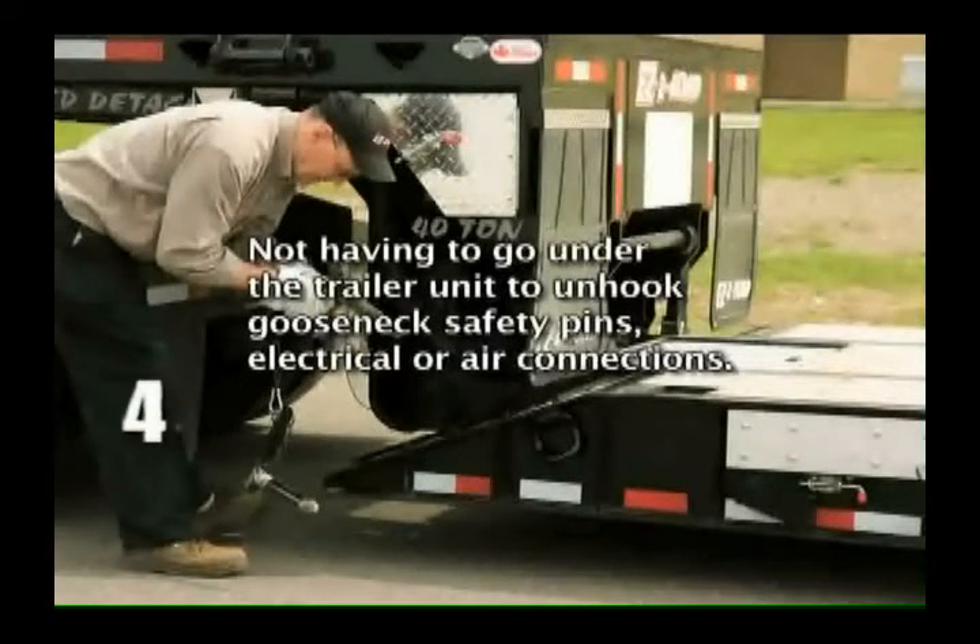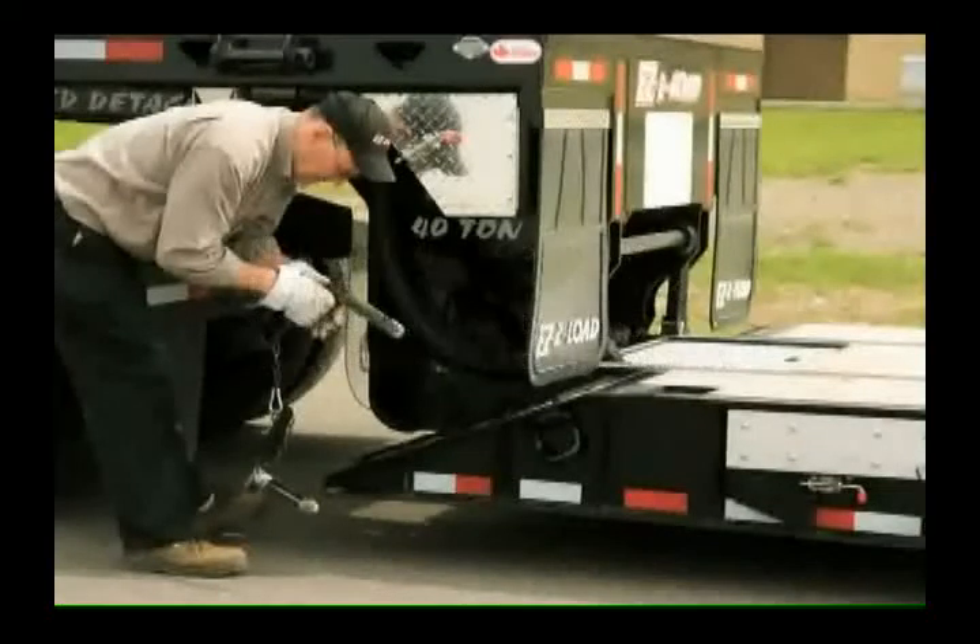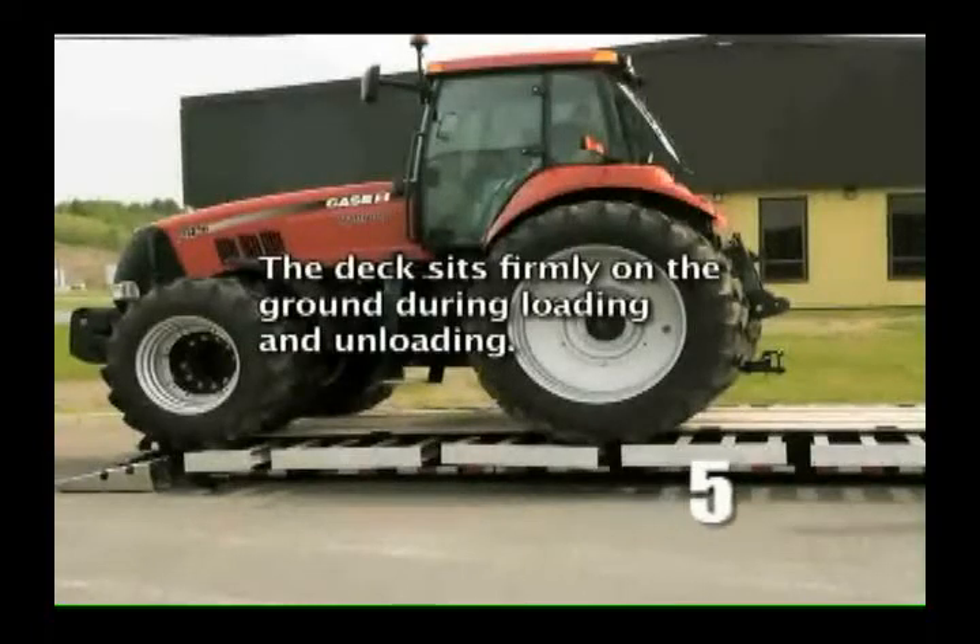Not having to go under the trailer unit to unhook the gooseneck safety pins, electrical or air connections. The deck sits firmly on the ground during loading and unloading.